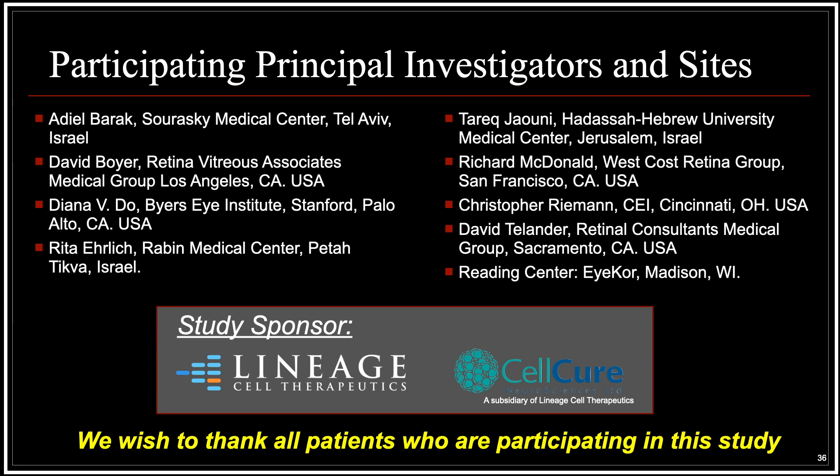Thank you very much to our principal investigators, our study sponsors, and of course our patients. Many thanks to you, the listener, for tuning into our talk.